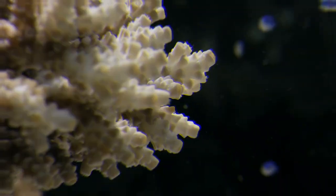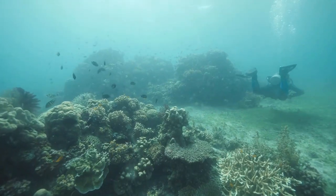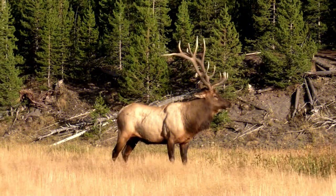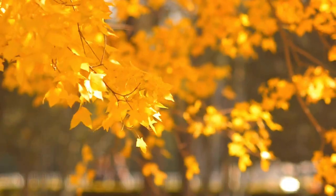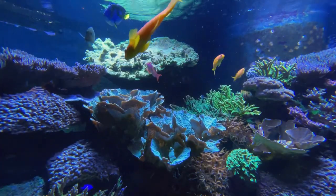Elkhorn Coral: Elkhorn coral is a critically endangered species that was once abundant in Florida's reefs. It features large, robust, and branching structures that resemble elk antlers, giving it its name. The color of elkhorn coral ranges from brown to yellow-brown, and it provides essential habitat and protection for various marine species.